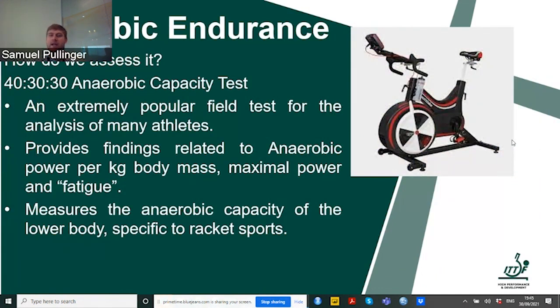What I tend to use, because I have the equipment available, is a 40-30-30 anaerobic capacity test on a bike. It's an extremely popular field test used for analysis of many athletes, with lots of information available. It provides findings related not only to anaerobic power per kilogram body mass but also maximal power — telling you whether work in the gym with the S&C coach is working — and it also provides a measure of fatigue. This is specific to the lower body, which is very specific to racket sports since the lower body is what we use to move around the table.